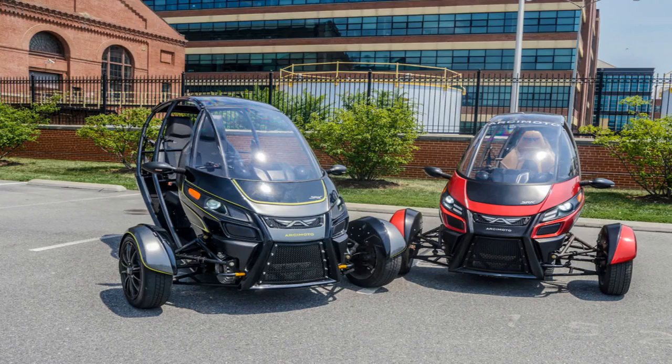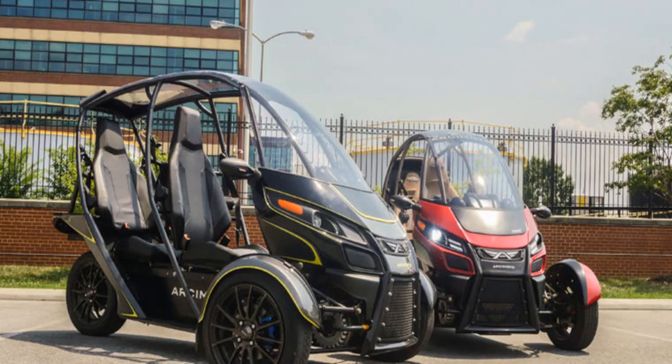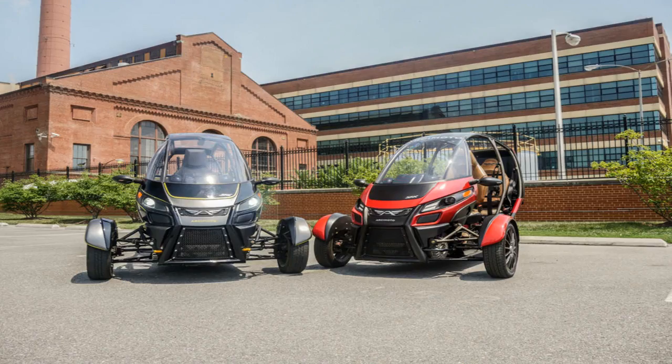I'd pick one over a Smart car any day of the week, and you don't have to think very hard to see them being a big hit in places where people drive a lot of dirty two-strokes, tuk-tuks, or rickshaws. Archmodo has been in discussions about licensing the platform abroad, but right now its main focus is securing the investment needed to put the SRK into production in the US next year. To do that, the company is using the Jumpstart Our Business Startups Act, a law passed in 2012 that allows small businesses to use crowdfunding to issue shares.